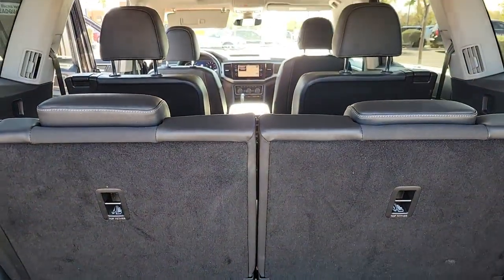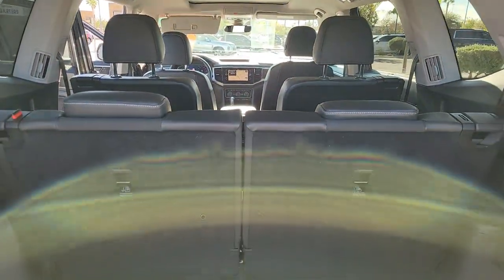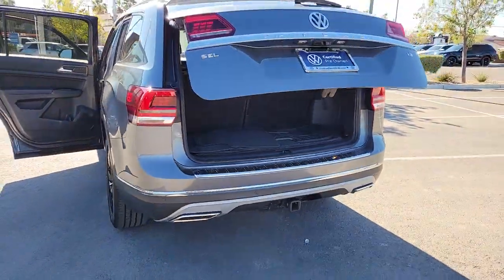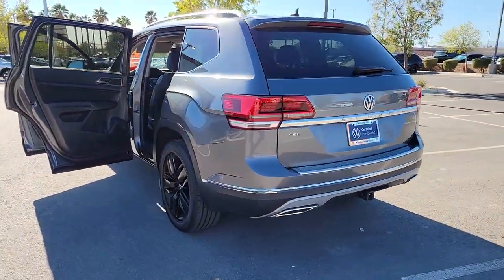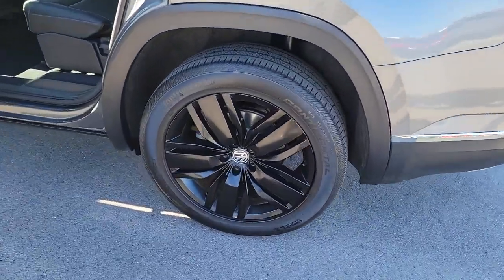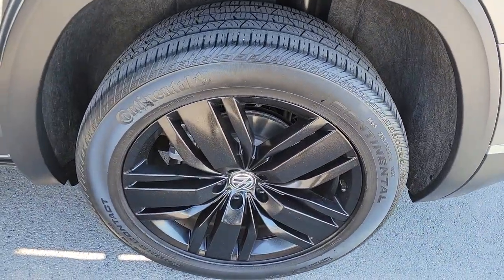The following are some of this vehicle's highlighted options: navigation system, keyless entry, sun moonroof, power passenger seat, fog lamps, satellite radio, power liftgate, aluminum wheels, heated front seat, and third row seat.